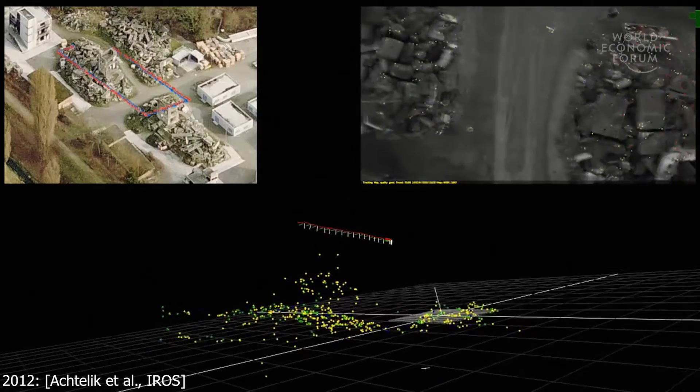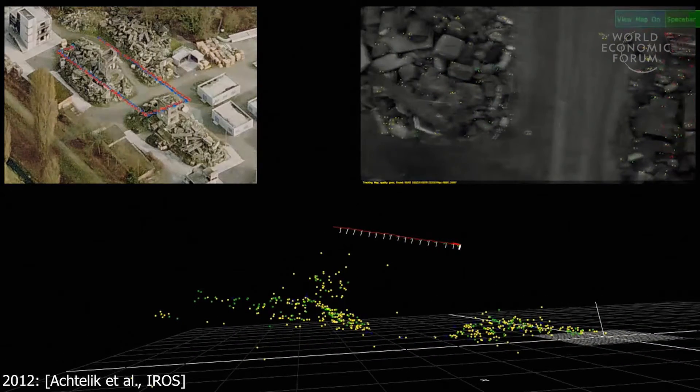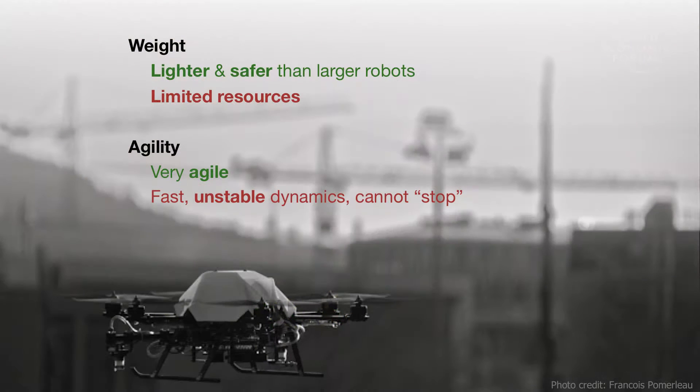Given the limited onboard memory, we could still only keep track of a very limited set of past poses. Small aircraft pose some of the most difficult challenges for robotic perception. They are safer than larger robots, but that means they have limited onboard resources. They are fast and agile, but that means we need faster algorithms to keep track of them. A drone cannot really stop and wait for an algorithm to complete in the same way that a car can.